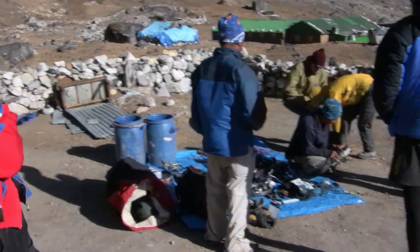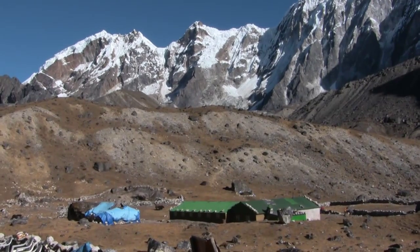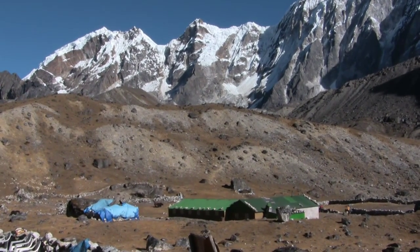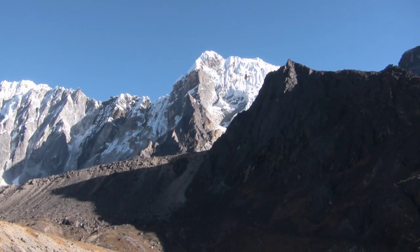We start sorting our gear in Zongla at 4,800 meters. This place consists of only two little tea houses. In the background we can see the 6,000ers Nireka, Lobuche West, and also Lobuche East.